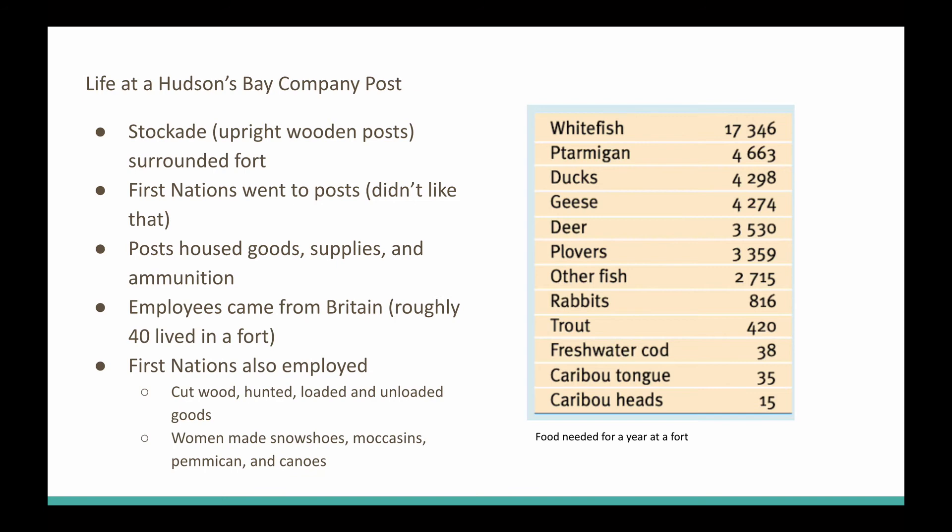The First Nations obviously didn't like that. They liked the way the French did things, where the French came to them. But the posts were okay because they housed your goods, had all your supplies, and your ammunition too — should things go south, you had your ammunition. All the employees were all from Britain, all English, and approximately 40 or so would live in a fort.